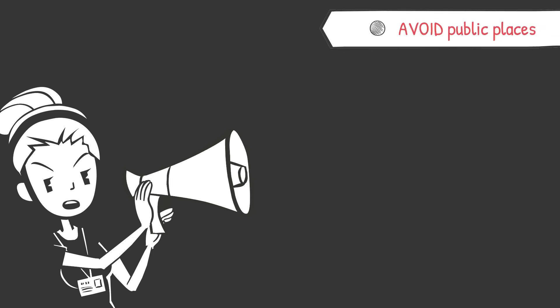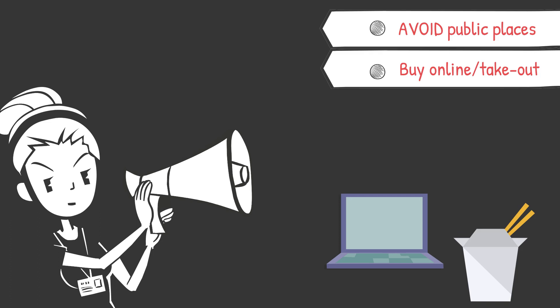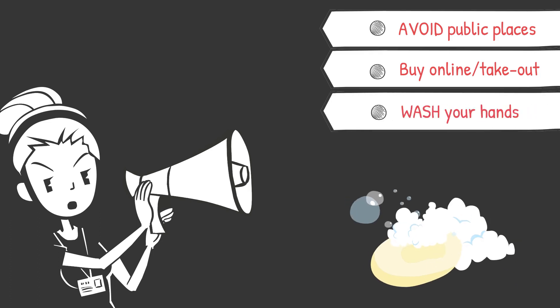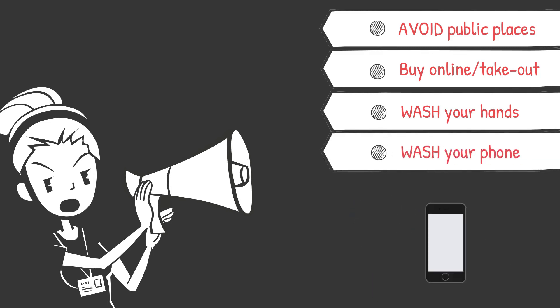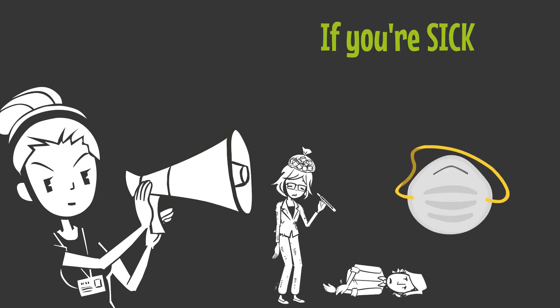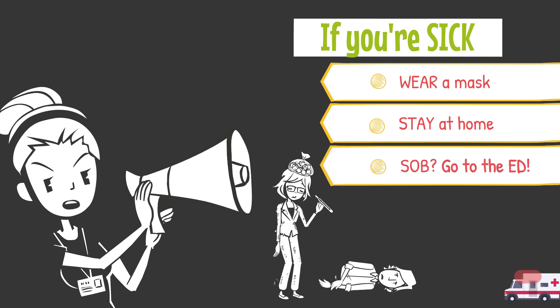To fight the inundation, we also need to educate our patients, family, and friends. Evangelize the following: avoid public places, stay at home, buy things online, don't go to stores — yes, that includes Target. Wash your hands; the virus can persist on surfaces for a long time and soap and water kills it. Wash your phone at least once a day. If you're sick, wear a mask and stay at home. If you're sick and start to have trouble breathing, go to the ED right away.